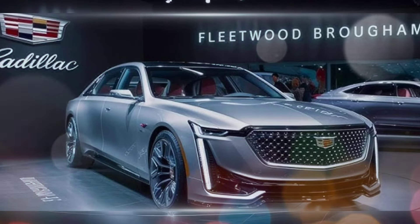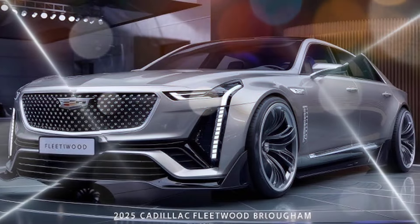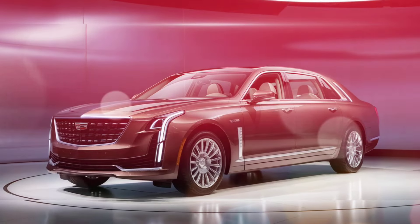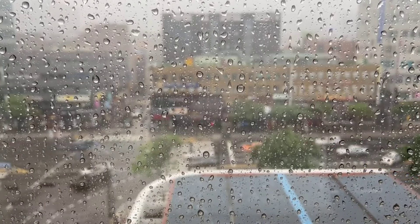The interior of the 2025 Fleetwood Brougham is a masterclass in craftsmanship. The cabin is spacious and luxurious, featuring premium materials such as hand-stitched leather, genuine wood accents, and brushed aluminum trim. The front seats are heated and ventilated and feature massage functions.